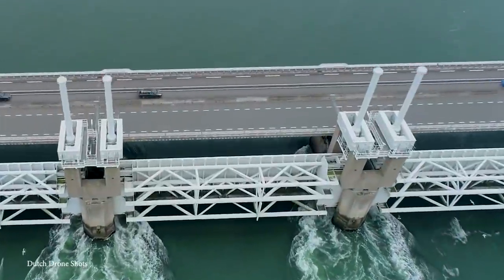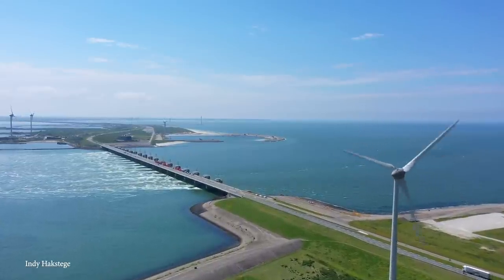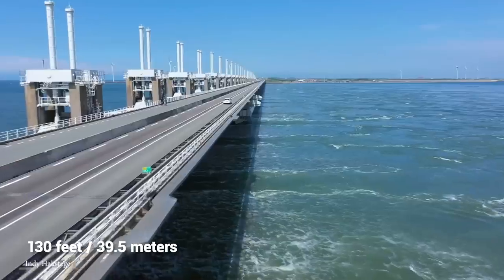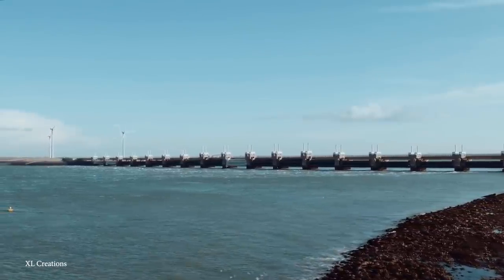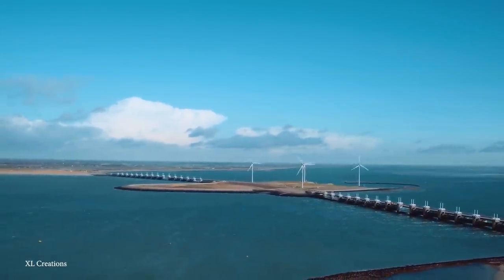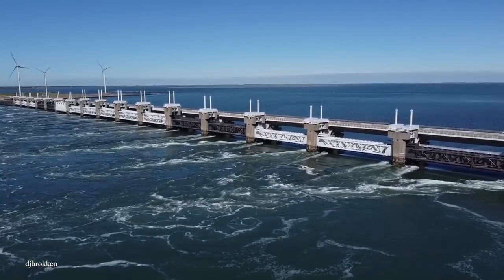Because sometimes complex problems need complex solutions, this surge barrier involves a system of doors that can open and close when necessary, but without disrupting the water's salinity, which could offset the balance of the surrounding ecosystems. Basically, it keeps all the dirty water out. The entire structure consists of 65 pillars, all nearly 130 feet tall and weighing 18,000 tons, built on an island. While they're all made of concrete, the pillars were built with hollow cores to make transportation easier, before they were all laid down and filled with sand. Connecting all of these pillars are 62 steel slide carriers, all 137 feet long, activated by the hydraulic system. And luckily, the Oosterscheldekering is still holding up today.